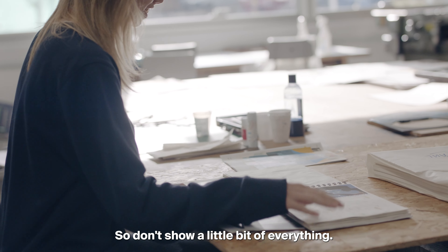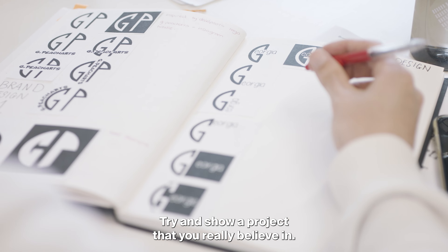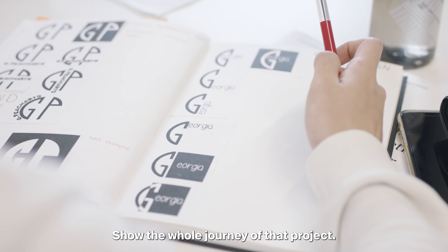Less is more, so don't show a little bit of everything. Try and show a project that you really believe in and show the whole journey of that project.